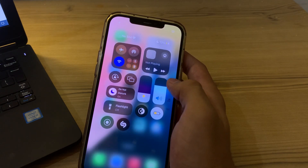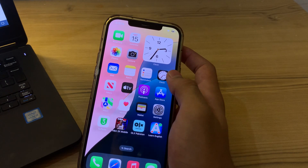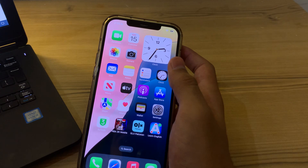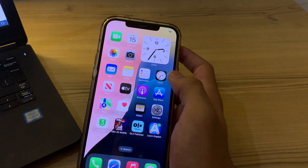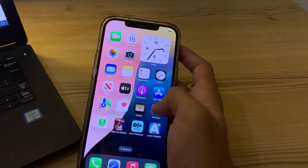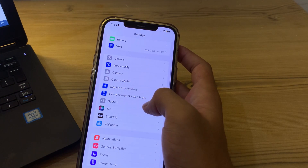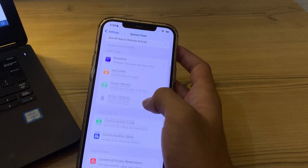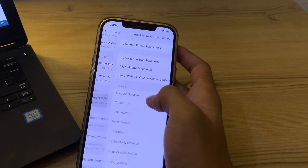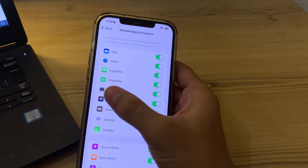Next, check your Personal Hotspot. If the sending iPhone is using Personal Hotspot, turn it off as it can interfere with AirDrop. Also check if there are any restrictions on AirDrop in Screen Time settings. Go to Settings, then Screen Time, enter your Screen Time passcode, tap on Content and Privacy Restrictions, tap on Allowed Apps and Features, and make sure AirDrop is enabled.